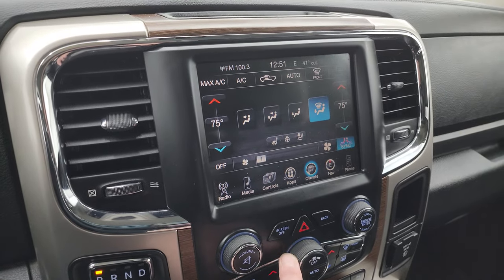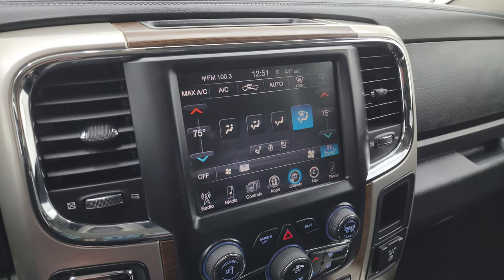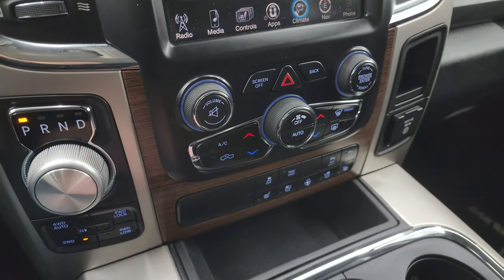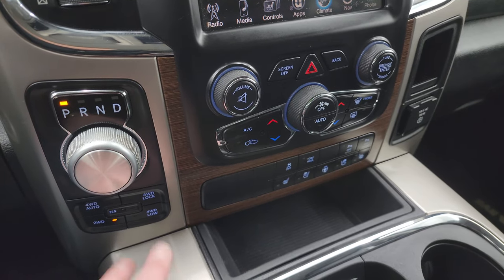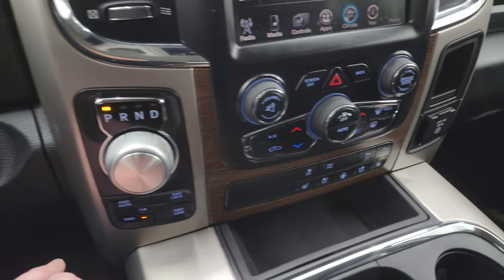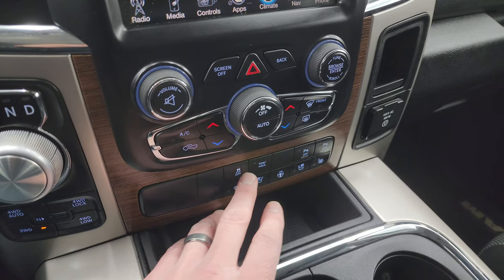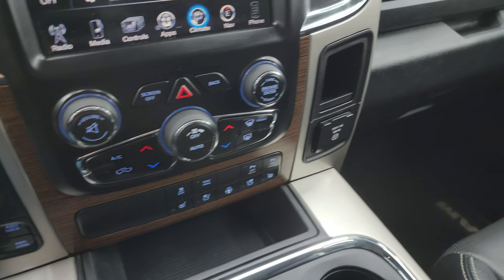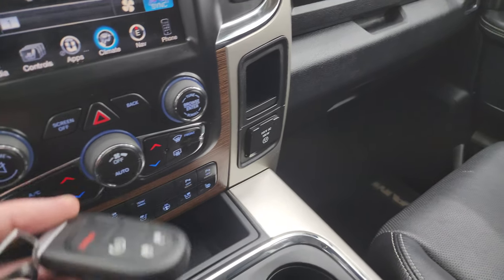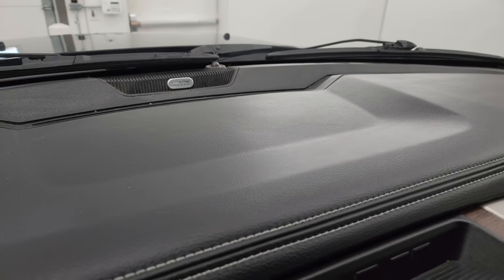You get dual climate controls and you can choose where it's blowing. If you don't like using the touchscreen, you can use the more tactile volume and climate controls. You also have the eight-speed automatic transmission, push-button four-wheel drive with a four-wheel-drive auto feature, push-button start, heated and cooled seat buttons, heated steering wheel controls, stability control, tow haul, front and rear parking sensors, a 115-volt 150-watt plug-in, keyless entry with remote start, and this one does have the Alpine premium sound system.